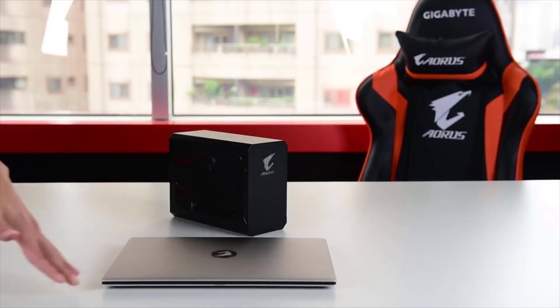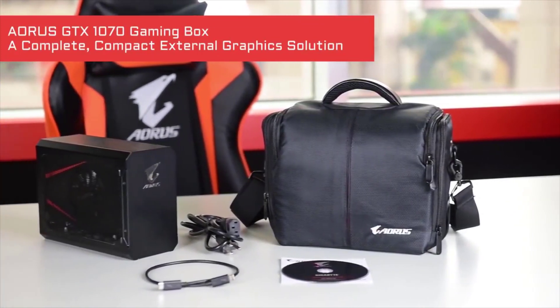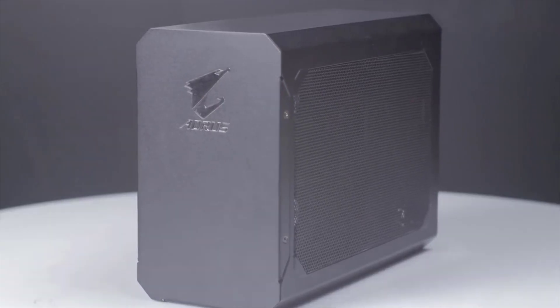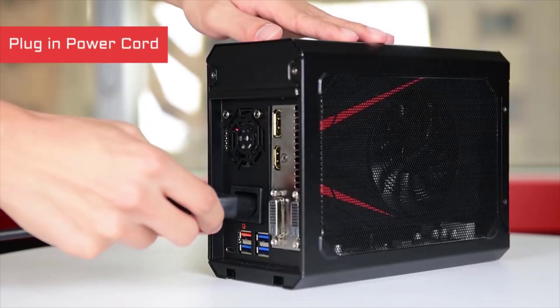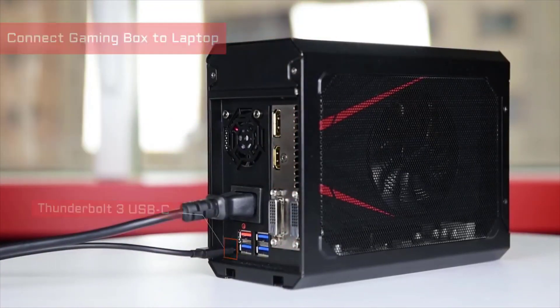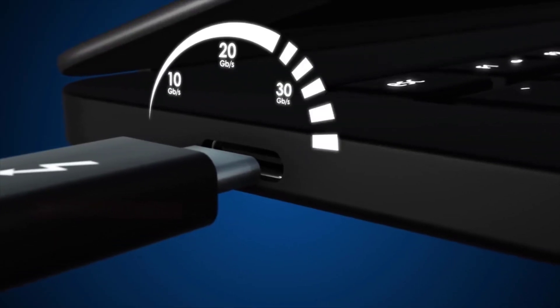Number 1: Gigabyte Aorus GTX 1070 Gaming Box. The Gigabyte Aorus GTX 1070 Gaming Box is a highly portable eGPU for gamers on the go. It also includes a Gigabyte Mini-ITX version of the GTX 1070 graphics card, which is a huge bonus to this enclosure. The enclosure itself is a small metal box with a transparent mesh on the front displaying the graphics card. It also includes RGB lighting, which can be customized and modified with Gigabyte's Aorus Sync software. The case weighs just 4.4 pounds, making it the lightest on this list, and it even comes with a carrying bag, making it practical to take anywhere.